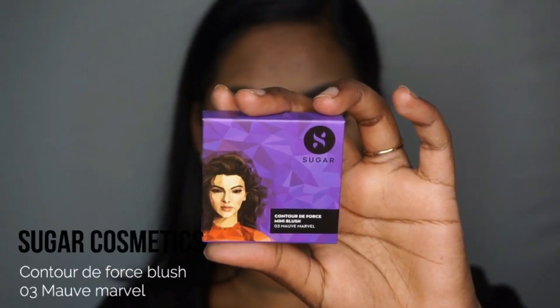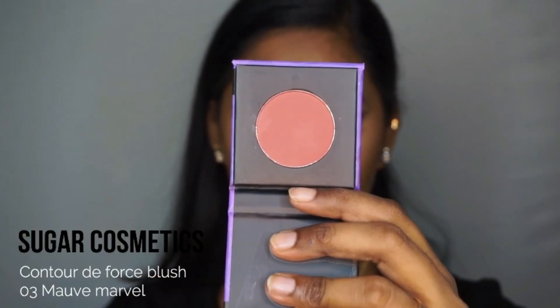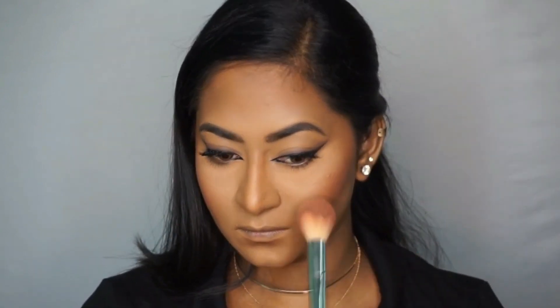For blush, I'm taking a beautiful blusher suited for dusky skin tones from Sugar in the shade Move Marvel — a deep mauvey brown blush shade. I'm applying that to the apples of my cheeks to add a flush of color to this earthy makeup look, as this blush really pulls everything together.